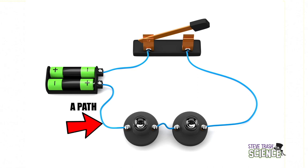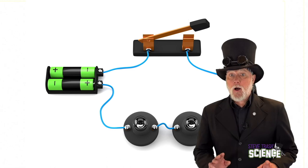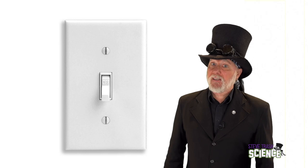Finally, it has a path for the electrical energy to travel along. Now, in this picture, there's even a fourth part — a switch. An electrical circuit doesn't need a switch to work, but it comes in handy for shutting things off.